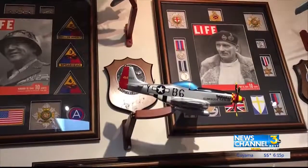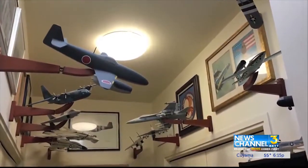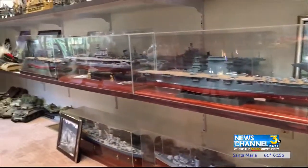We've seen everyone from schoolchildren coming through to World War II vets. Some 800 people come through each year, eyeing the model airplanes and the aircraft carriers.